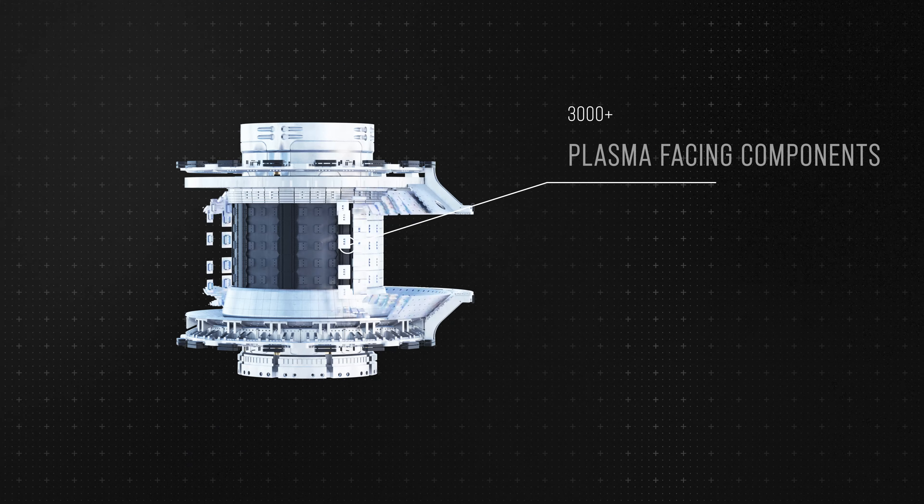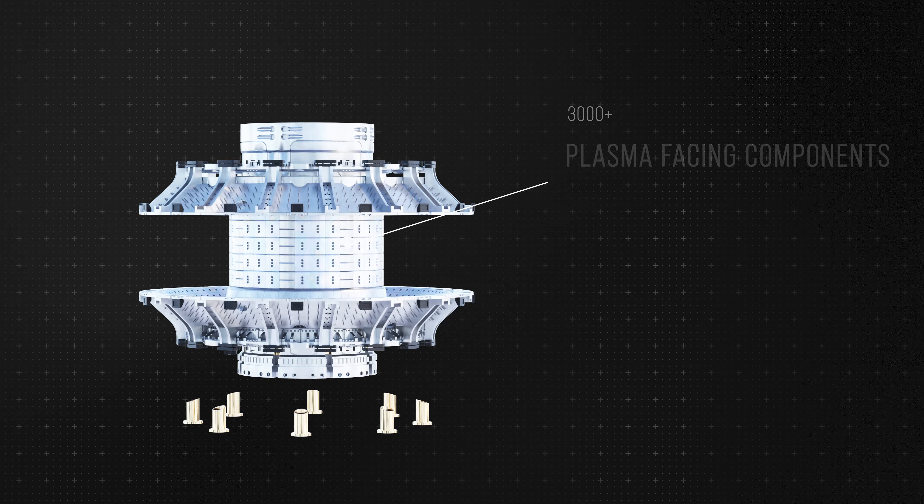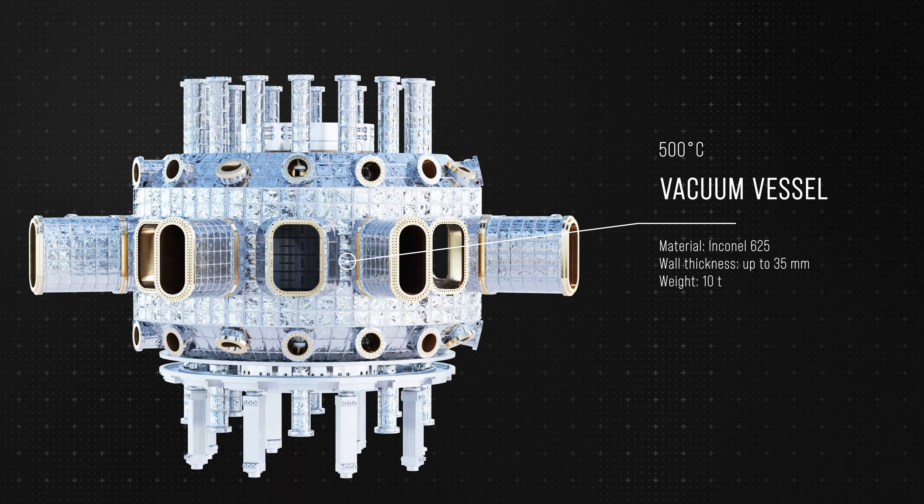The device is protected from extreme power fluxes by a set of tungsten plates placed inside a toroidal vacuum vessel made of Inconel superalloy.